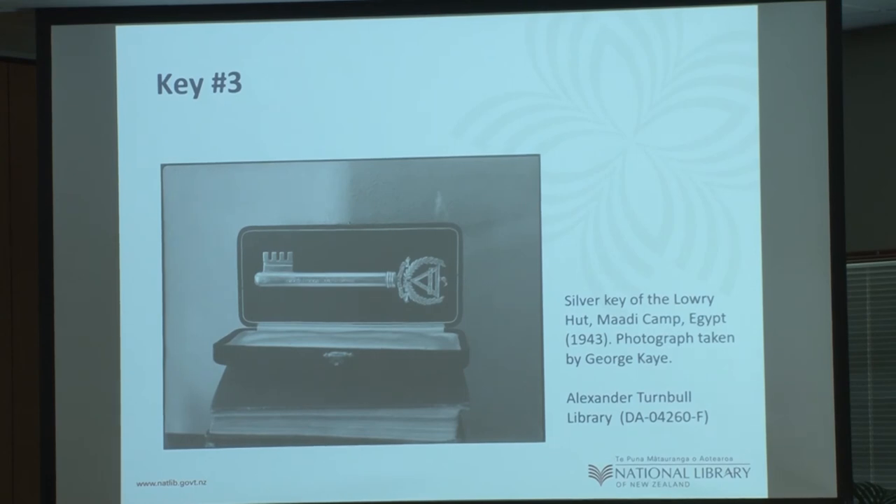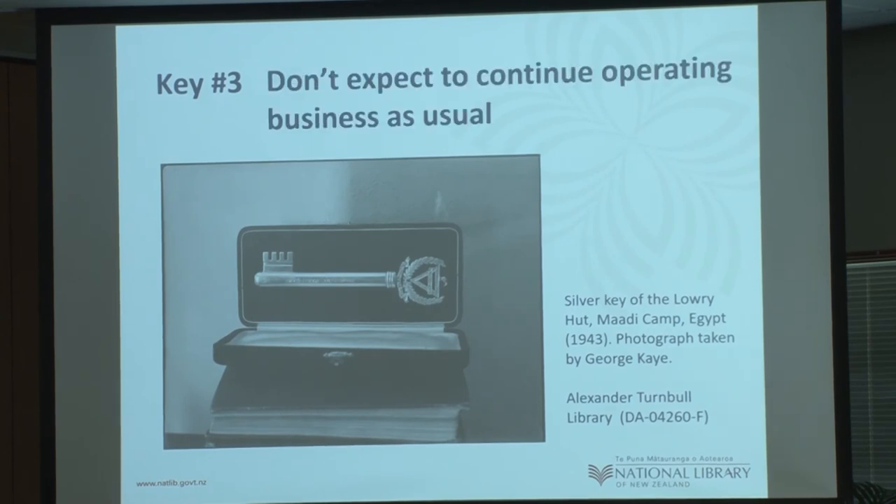Key number three overall: you cannot expect to continue operating as usual. The entire business will be affected by a migration project. The business needs to be agile to cope with the changes, and all staff will be affected in some way — whether intimately involved or simply supporting staff who've been taken away from their BAU to support you. You need to provide project workers space to do their work. Migration can be absolutely transformational — and quite humbling. It was a big cultural shift.